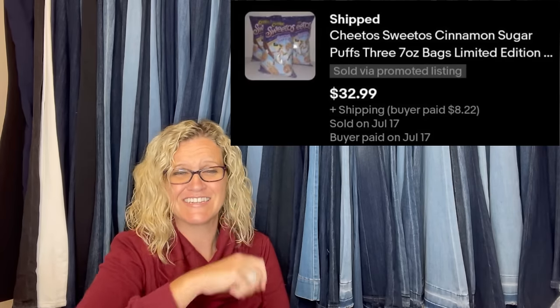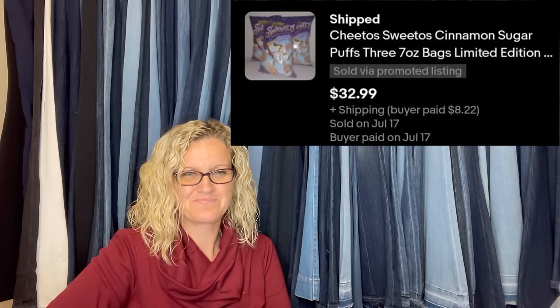Paid $10 for three vintage PlayStation magazines on Facebook Marketplace, and this rare Resident Evil 2 magazine sold for $98. Anything Resident Evil is highly collectible — so be on the lookout.